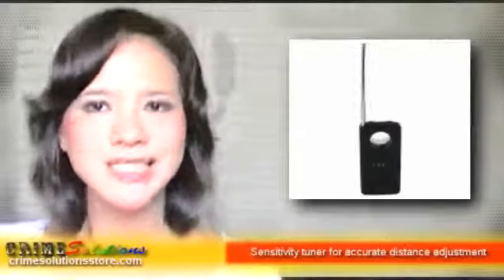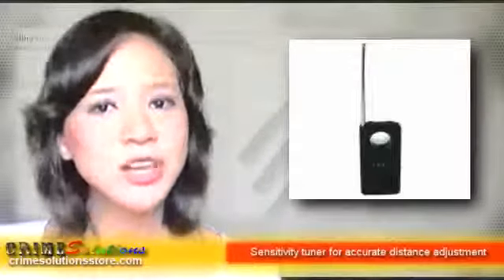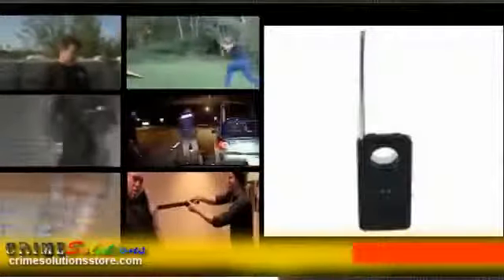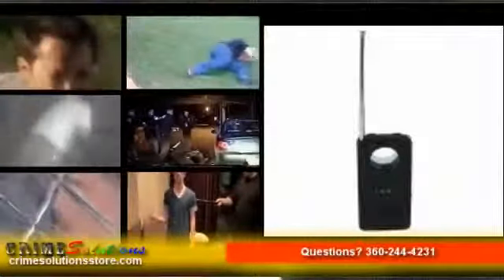It has two modes: sound and mute mode. When it's in mute mode, the unit will vibrate to let you know that it is detecting an anomaly or bug. When you get closer, the signal will be stronger and the four green lights will light up, indicating you are close to the bug. Just remember that the frequency detector must be within one foot of a wireless device before it can determine the frequency.